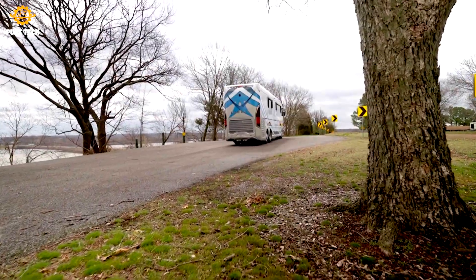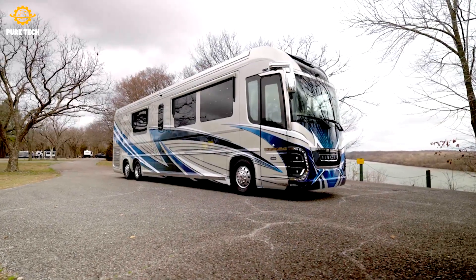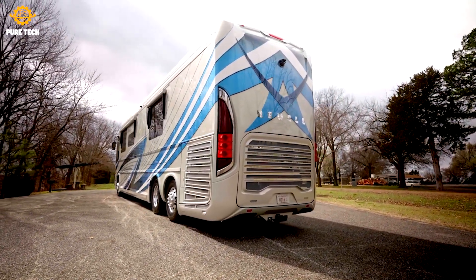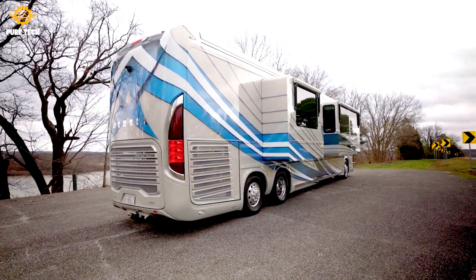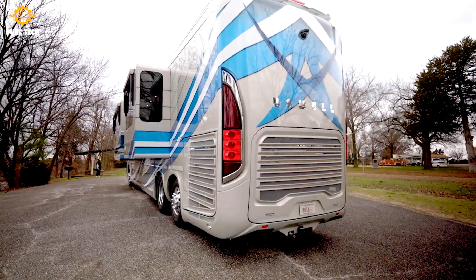Their top-of-the-line model, the Newell Coach P50, measures 45 feet long with four slide-outs. It has a Cummins X15 diesel engine and an Allison transmission. This massive motorhome comes with a bath and a half, residential-style furnishings and appliances, a midship door with a living area in the front, and a lot of storage space throughout.